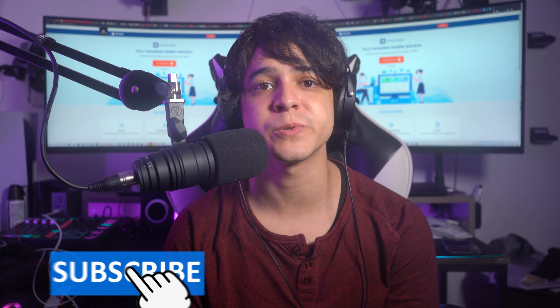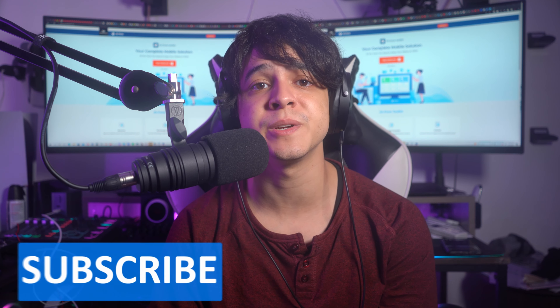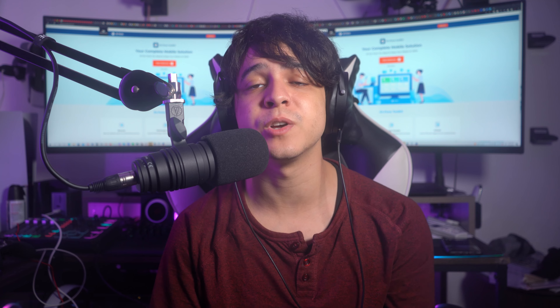Also hit that subscribe icon, and remember to turn on notifications so that you may always get notified whenever we upload a new video or problem-solving tips just like this. So let me begin by explaining why your iPhone is overheating after you updated to the latest version.